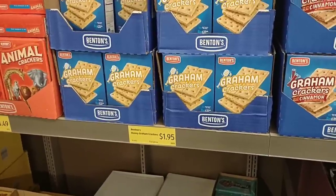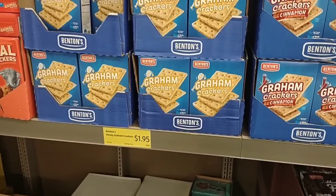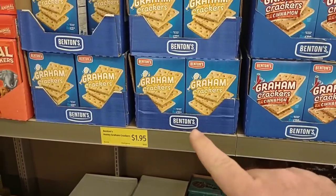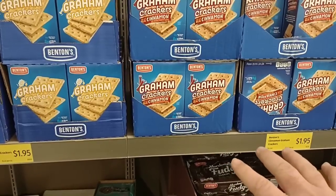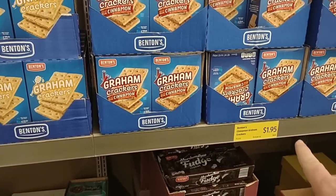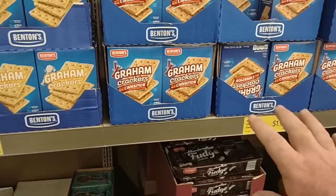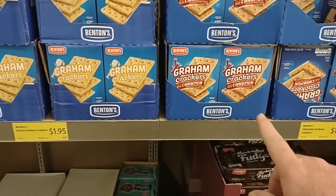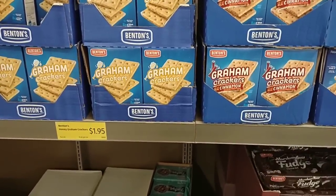The graham crackers that we're always getting comments on — the regular ones have gone up to $1.95. We saw these were $1.89 when both varieties were at that price; now it's $1.95 for both. Usually the cinnamon ones are a little more expensive, so these may be going up again. We get a lot of comments on these graham crackers, so you may want to buy up a couple before the next price increase.